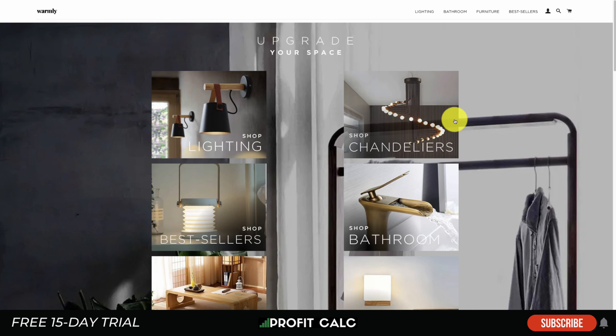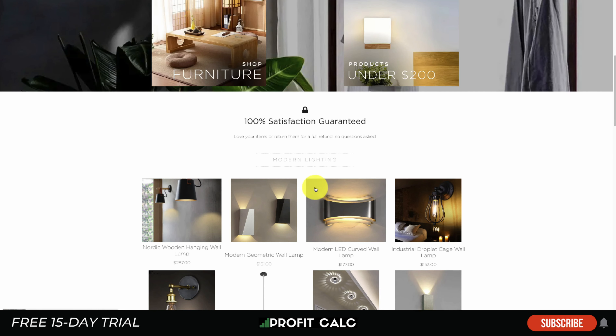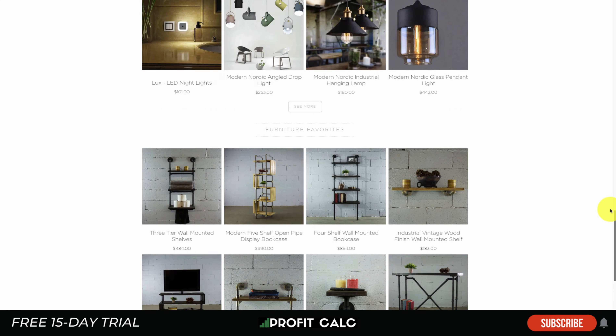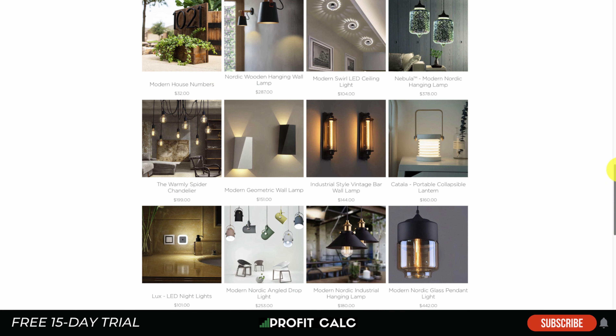Next is Warmly, a home decor and accessories website. One thing to take inspiration from is their social proof indicator in the bottom left showing when people purchase products, creating a sense of scarcity and urgency. This website does really well with product imagery — most images show items in action inside a house rather than just the product itself, making it much easier to visualize how things will actually look.